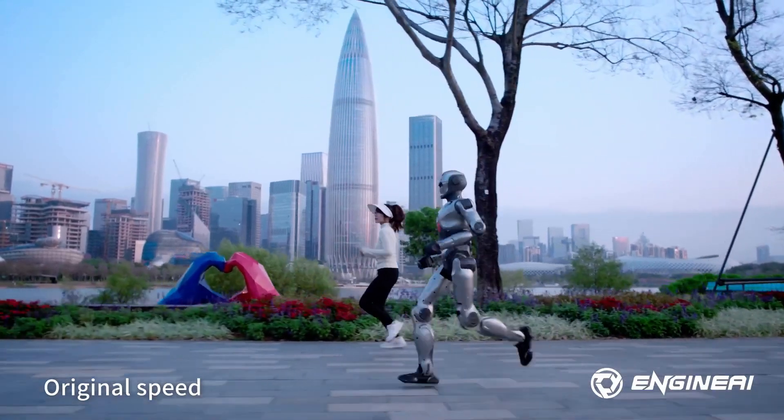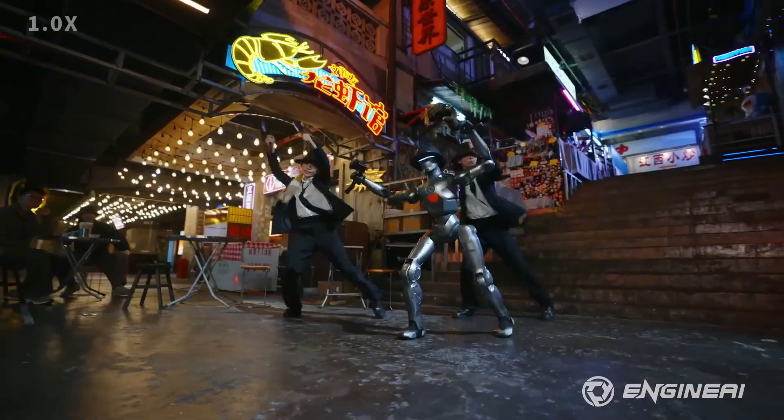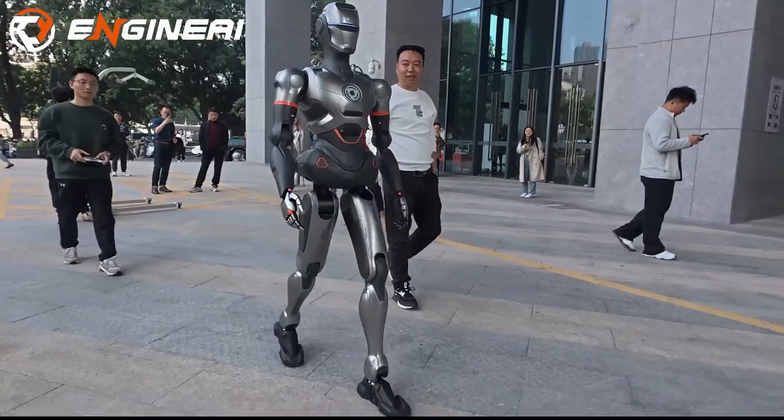It can move at a speed of 2 meters per second, around 4.5 miles per hour, and offers 24 degrees of freedom overall, including 12 degrees of freedom in its joint motors, ensuring smooth dynamic movements that are both agile and flexible.